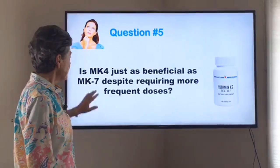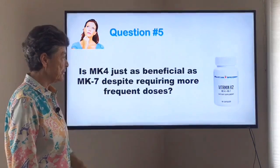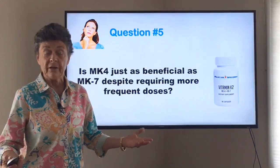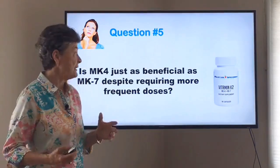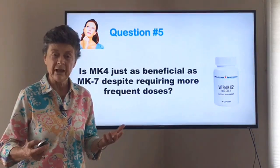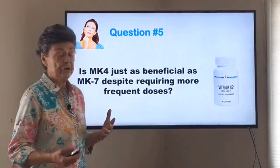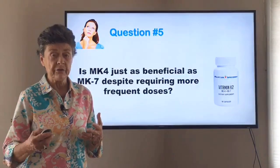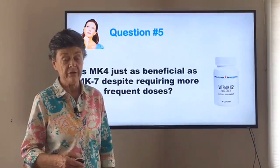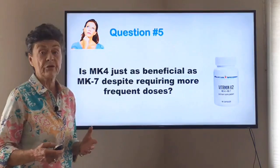Question number five: is MK4 just as beneficial as MK7 despite requiring more frequent doses? The research would suggest that for building bone, MK4 is just as effective. It's more expensive and more difficult to take because you have to take it three times a day. So we really prefer MK7, but they should be equally effective. For arterial calcification, there haven't been as many studies done on MK4 as on MK7, so for that reason also, we prefer MK7 in most cases.